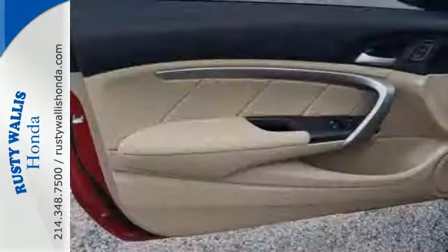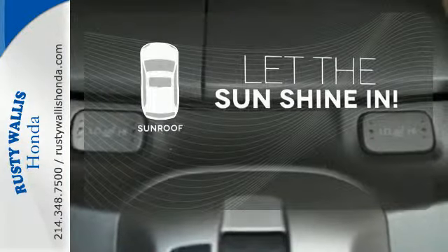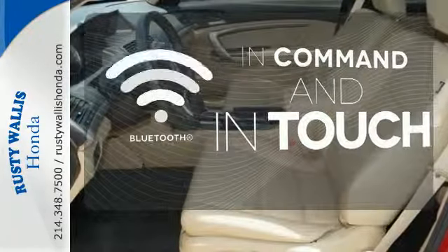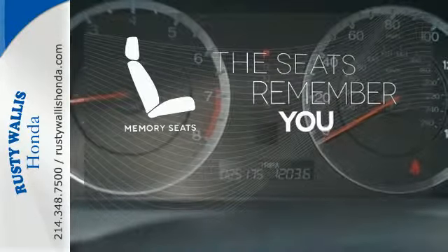Conveniences include a CD player, keyless entry, and cruise control. Let the sun shine and fresh air in with the sunroof. Keep your hands on the wheel and eyes on the road with Bluetooth. Let the memory seats adjust to your preferred setting.